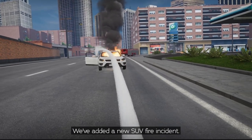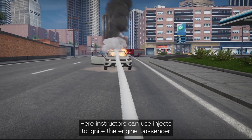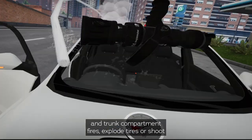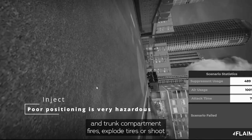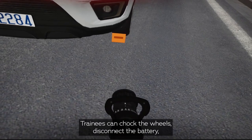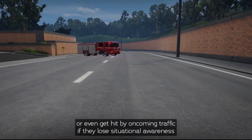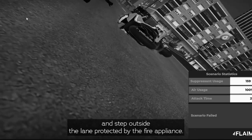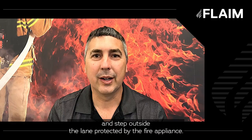We've added a new SUV fire incident. Instructors can use injects to ignite the engine, passenger, and trunk compartment fires, explode tyres, shoot bonnet struts, or roll the vehicle down the road. Trainees can chock the wheels, disconnect the battery, or even get hit by oncoming traffic if they lose situational awareness and step outside the lane protected by the fire appliance.